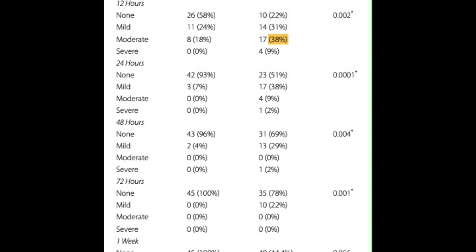Regarding the distribution of post-operative pain between and within groups over time: the incidence of moderate post-operative pain at 12 hours was significantly higher in the EDDY group than in the MDA group, at 38%. The incidence of mild pain at 24 hours was also highest in the EDDY group at 38%. At 48 hours, mild pain was 29% in the EDDY group, and at 72 hours it was 22%, whereas mild pain was not reported in the MDA group.